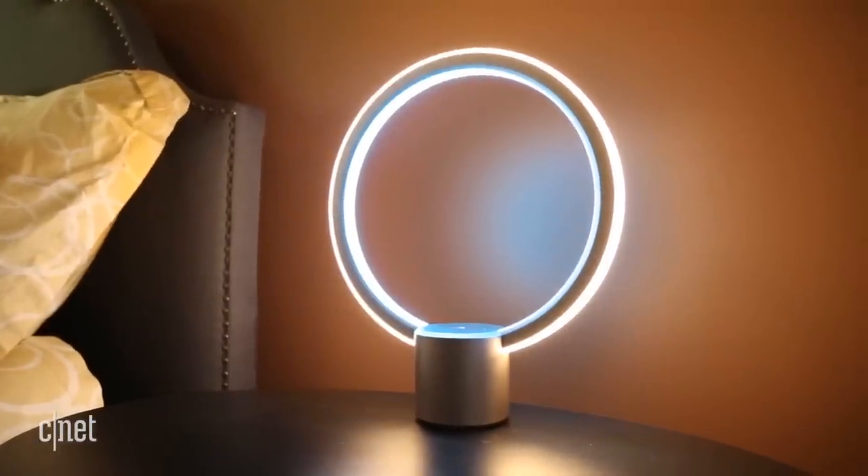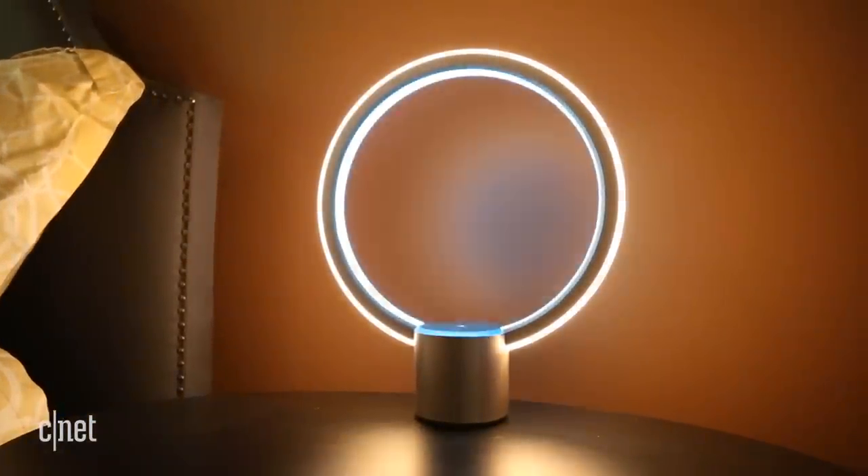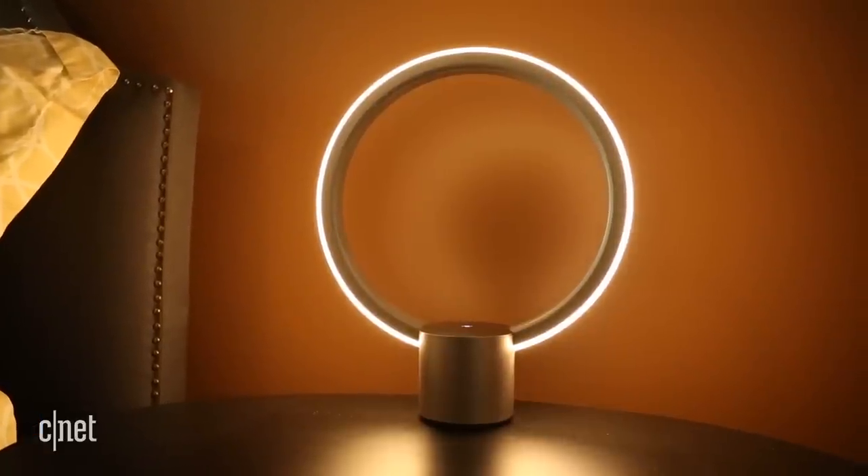Sol can't call other Alexa devices, though. For that, you'll need to use the Alexa app or one of Amazon's own speakers — the Echo, the Echo Dot, or the Echo Show.